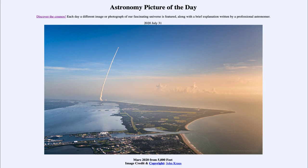Today's picture for July the 31st of 2020 is titled 'Mars 2020 from 5000.' We see the rocket launch off in the distance, and if it looks a little different perspective than we're used to seeing, that's because this was taken from a small airplane about 5000 feet, or about a mile up above the Earth's surface. You can see the rocket trail off there in the distance as it lifts the payload up at the top of this streak out into space.